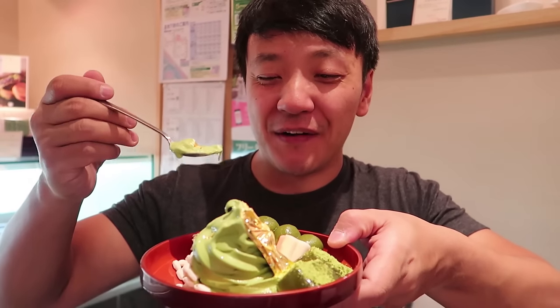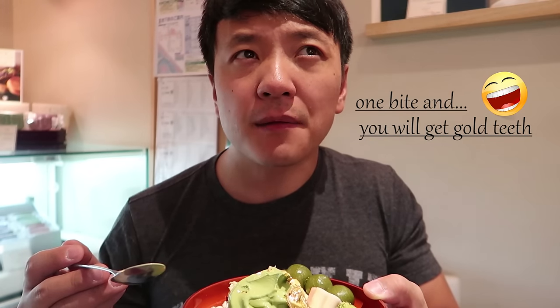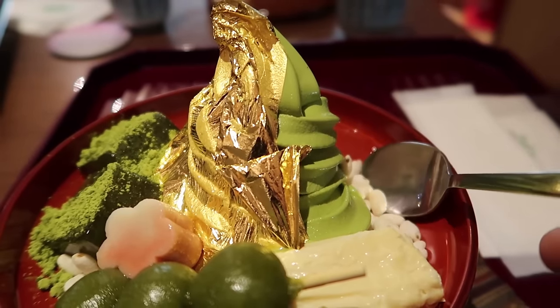I was honestly considering whether I should just scoop up all the gold and sell it somewhere. But here it is — my first time eating gold — and it tastes just like matcha because the gold itself has no flavor. I wish I could tell you it tasted luxurious, I wish I could tell you it tasted like a million bucks, but honestly it just sort of tastes like rice paper. The rice pops are actually really enjoyable — I love a little crunch element with ice cream, whether that's from a waffle cone or whatever.